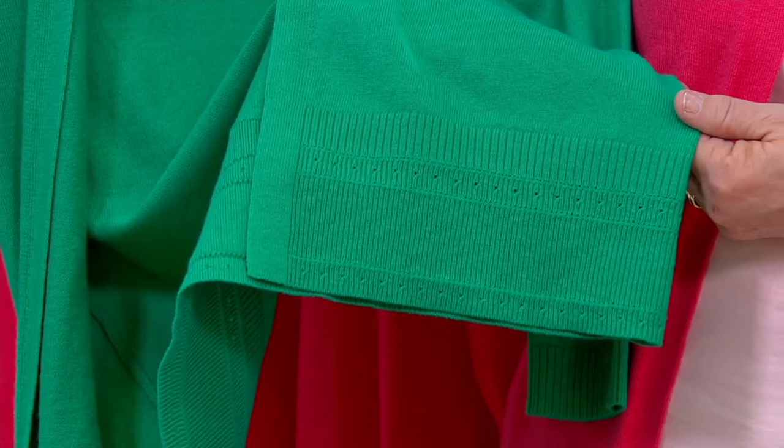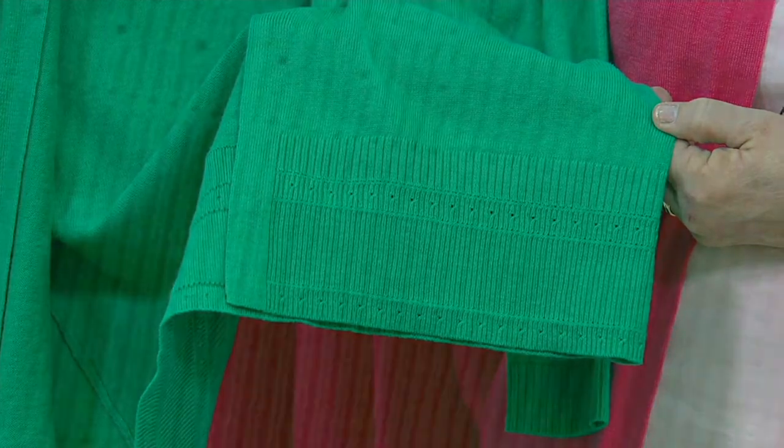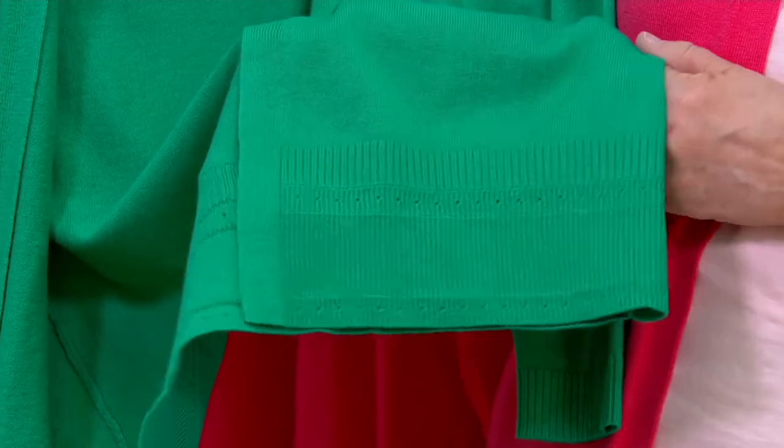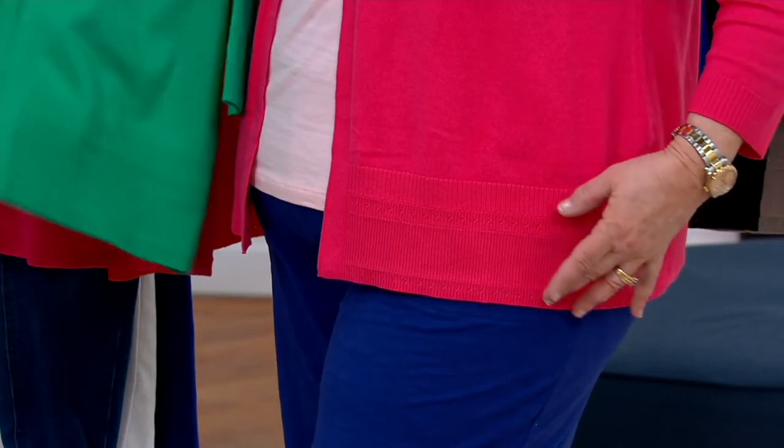I almost forgot about the trim — that little design detail of a little bit of ribbing with these little hole dots, almost like eyelet. It's very pretty, and it goes for several inches around the bottom, which adds that designer detail and also gives you a little bit of extra length.